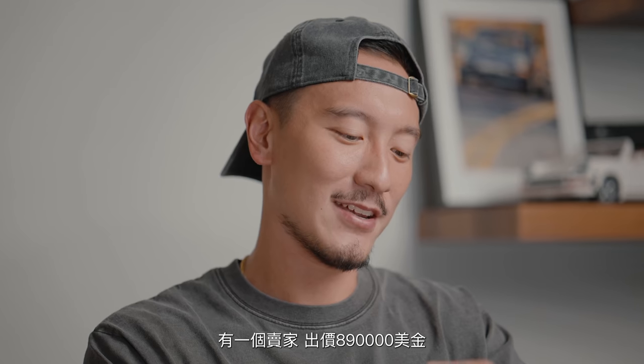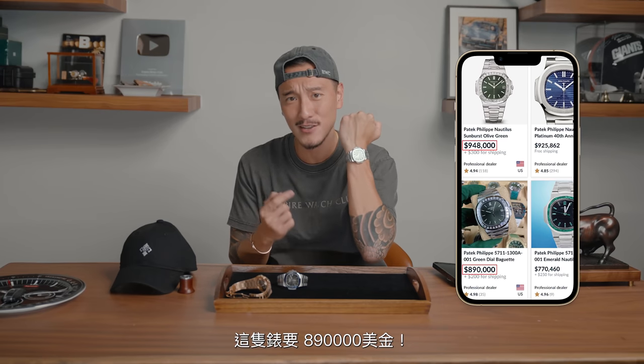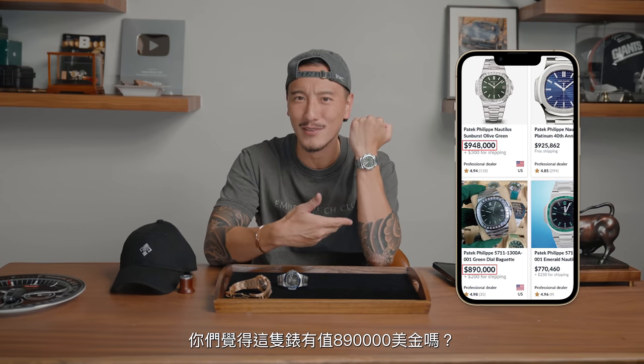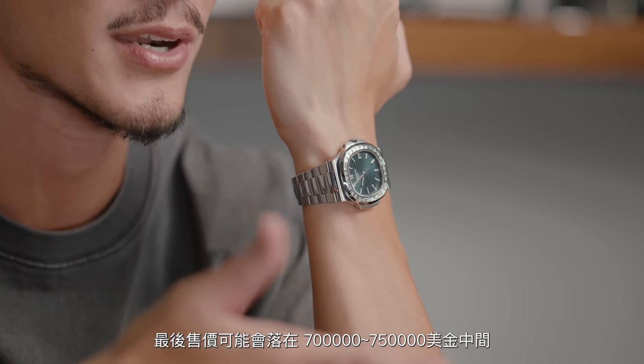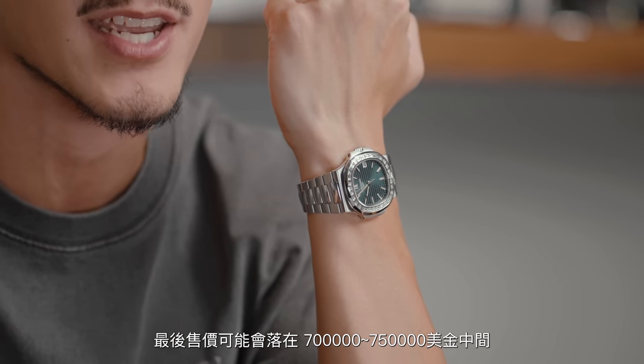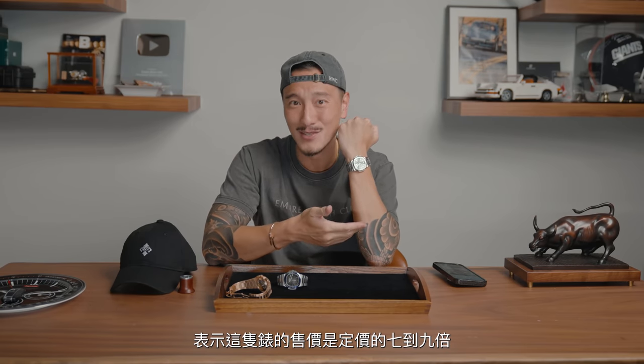Let me just tell you guys the price while I'm putting this on. Yesterday I went on Chrono24 and I saw that there's one dealer asking for $890,000. $890,000 for this. Do you guys think this is worth $890,000? Even if that's the asking price and the landing price would be somewhere around $700,000 or $750,000 — you're telling me that this is about seven to nine times the MSRP?